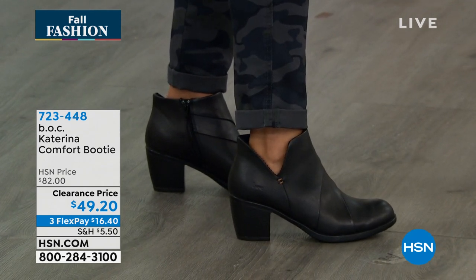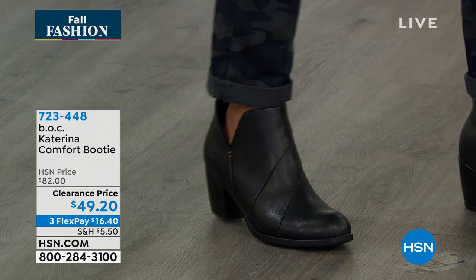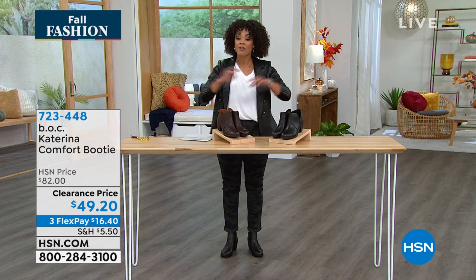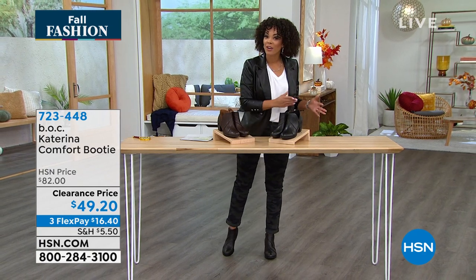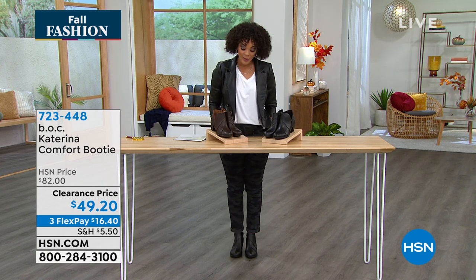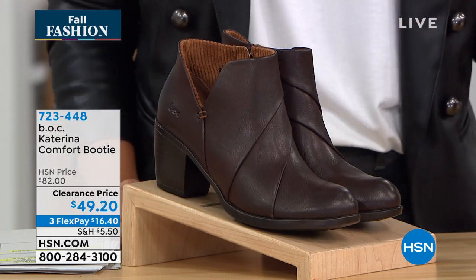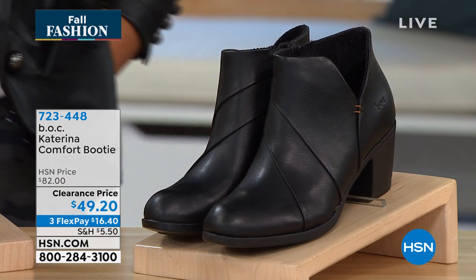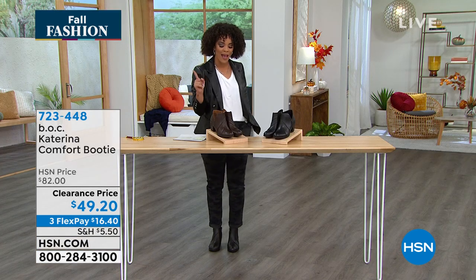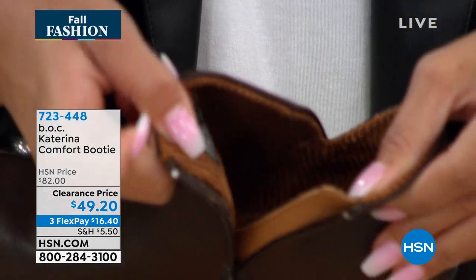The lift on this heel is just about three inches. We have half sizes — 6, 6½ to size 10 and 11. Clearance price, 40% off, under $50. You still have our extended holiday return policy until January 31st of next year. The two colors are dark brown — a nice, rich, deep chocolate brown — and the black that I'm wearing. Item number 723-448. Let's dive into the comfort because it's in the BOC DNA. The lining on the dark brown is stunning.